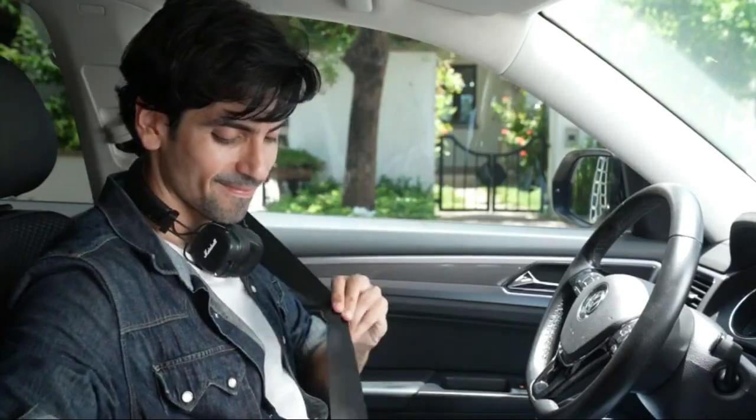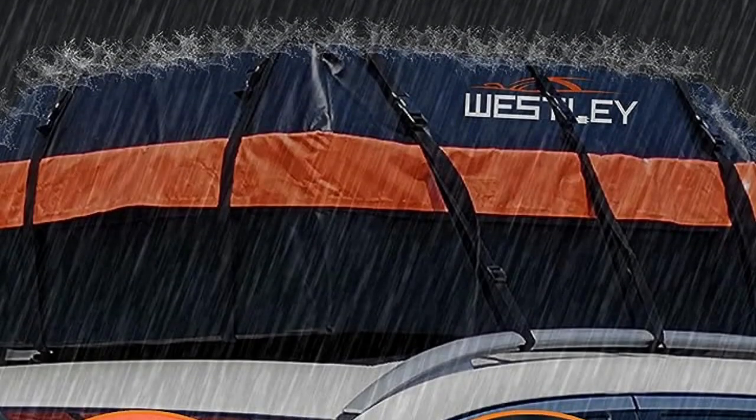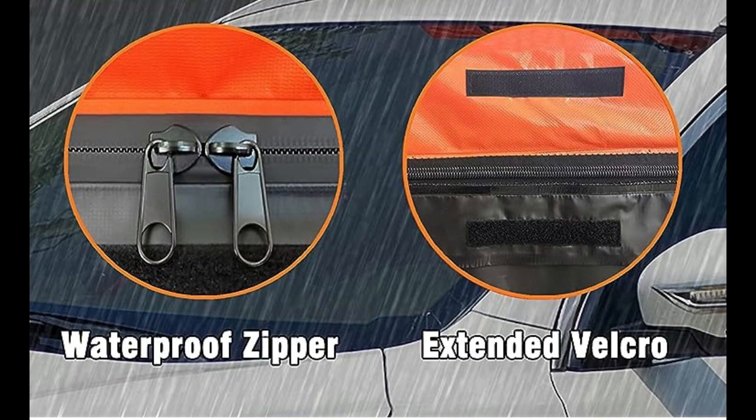Why choose the Roa Daniel Rooftop Cargo Carrier Bag? Waterproof: a wide zipper cover with waterproof zipper offers you the best weather protection.